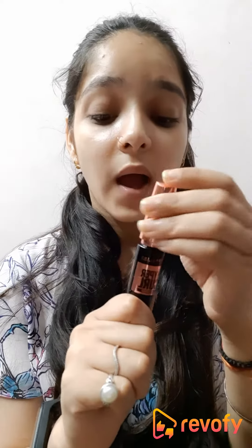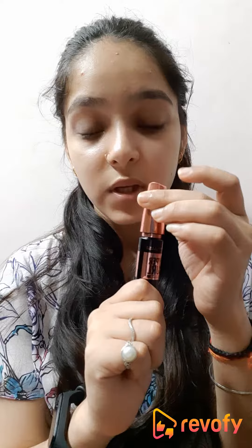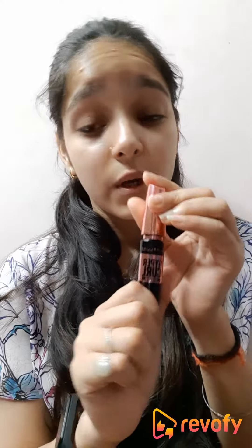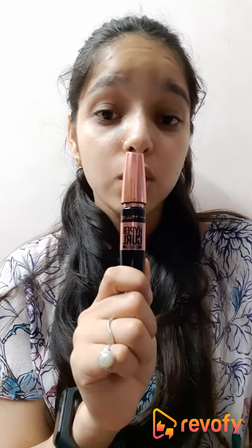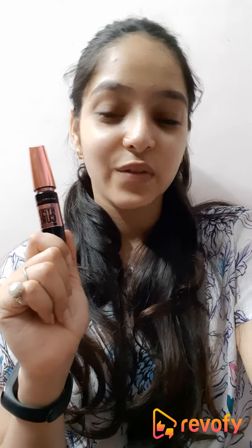The price of the product is 335 rupees, but it's on sale right now on Nykaa — you can get it at 30% off, which brings it to 268 rupees, which is a very good price. It lasts long for one day or more. Overall, it's a very good product, and if you're thinking of buying it, I would highly suggest it. That's all for the review, thank you!